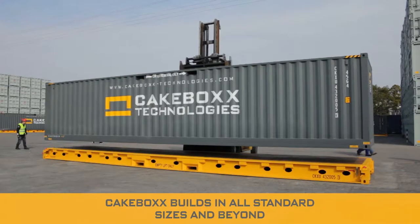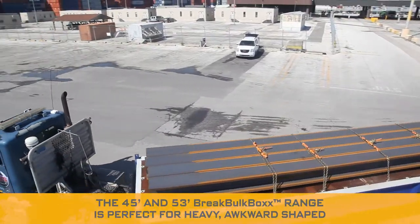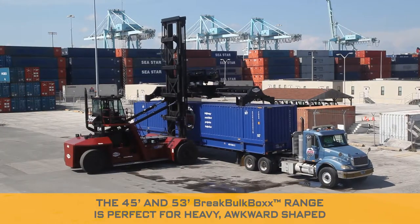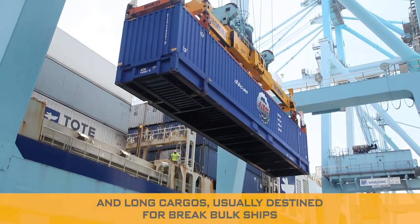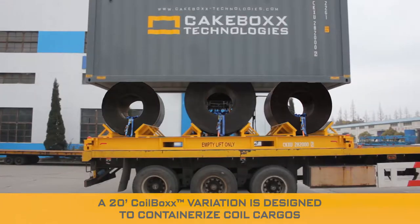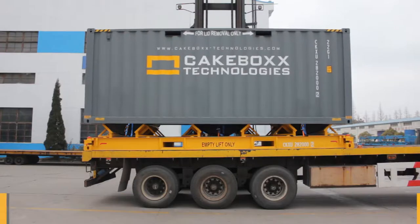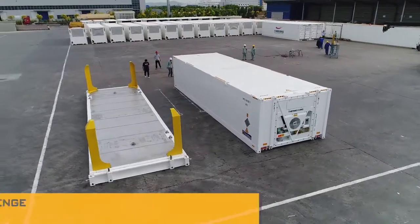Cakebox builds in all standard sizes and beyond. The 45-foot and 53-foot brake bulk box range is perfect for heavy, awkward-shaped, and long cargoes usually destined for brake bulk ships. A 20-foot coil box variation is designed to containerize coil cargoes. Cakebox Technologies provides a container solution to meet every challenge.